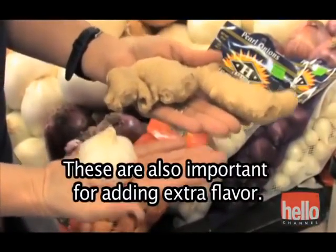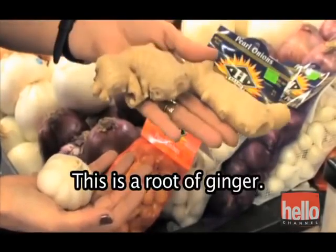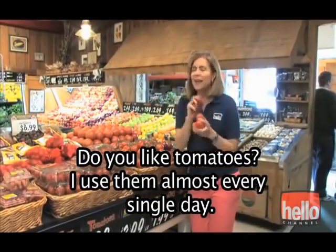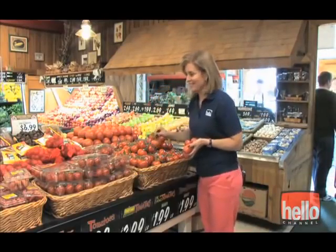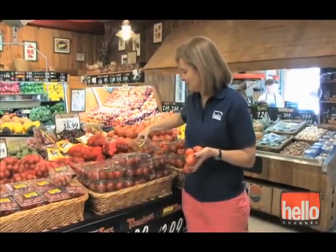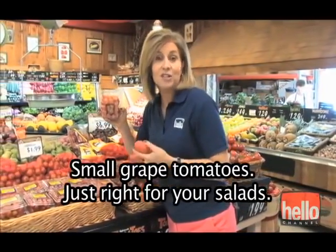These are also important for adding extra flavor. This is a clove of garlic. This is a root of ginger — fresh ginger root. Do you like tomatoes? I use them almost every single day. These are cooking tomatoes. You can also buy large tomatoes, tomatoes on the vine, cherry tomatoes, medium tomatoes, small grape tomatoes — just right for your salads.